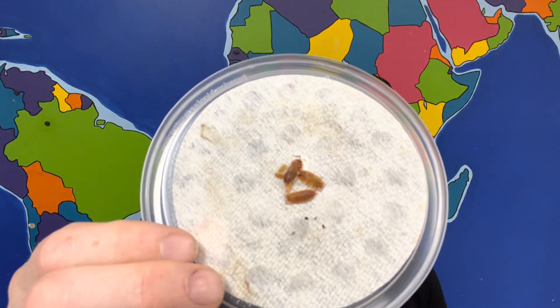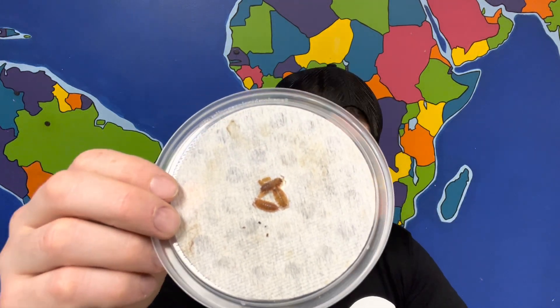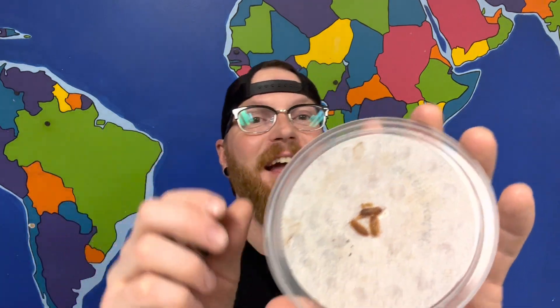There are all kinds of different species of isopods. These ones, for example, are called orange koi, and they have a really cool orange tint to them. Sometimes they'll have orange and white stripes on them as well. These are a European species, so we won't find this color in the United States, but you can find them in the pet trade.